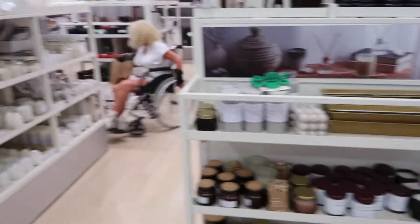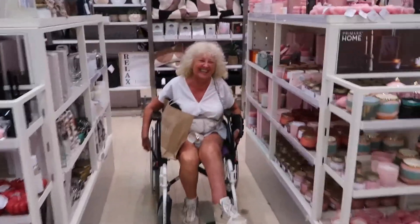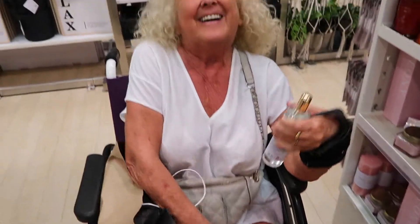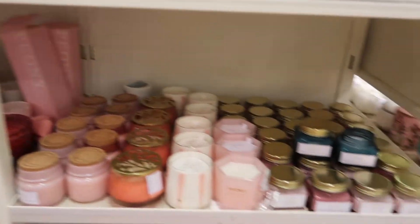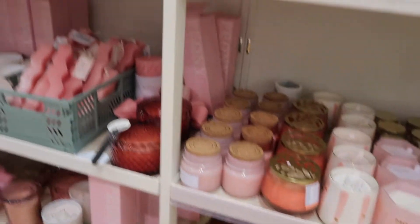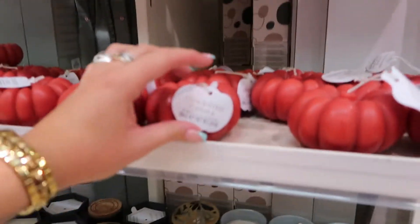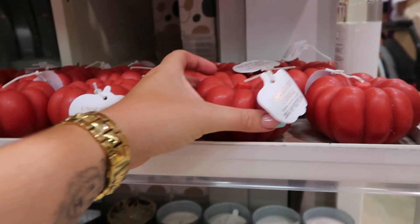I've come to the home section — there are some lovely candles. I spotted my mom! She's found some nice things. We've got some very nice smelling items. They've got autumn decor out — oh, there are some pumpkins! Look at them — they're so nice and they're only 3.50 euros.